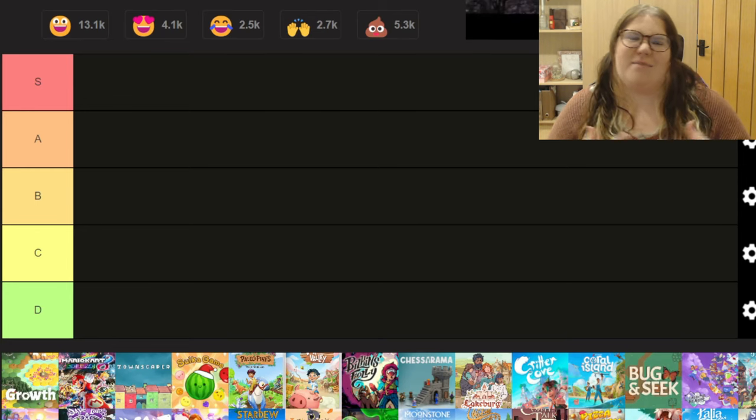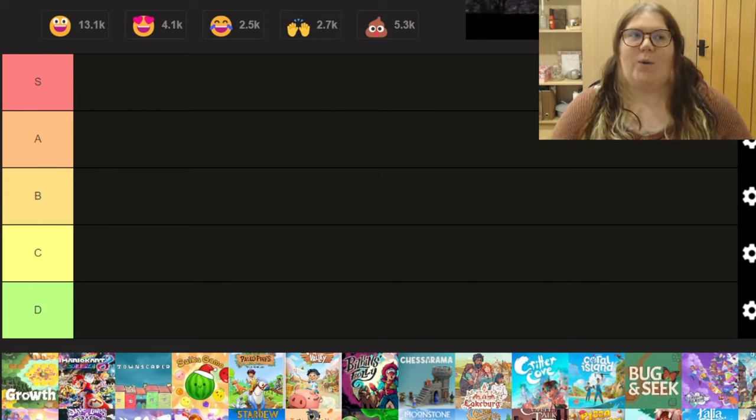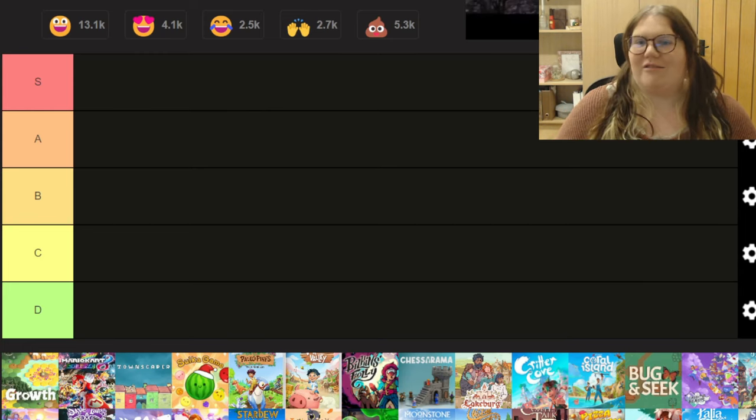A and B tier are like middle ground tiers — they're okay, there are a few bugs and glitches maybe, or they've worked on those bugs and glitches, and I think they're a middle ground, good all-rounder game.